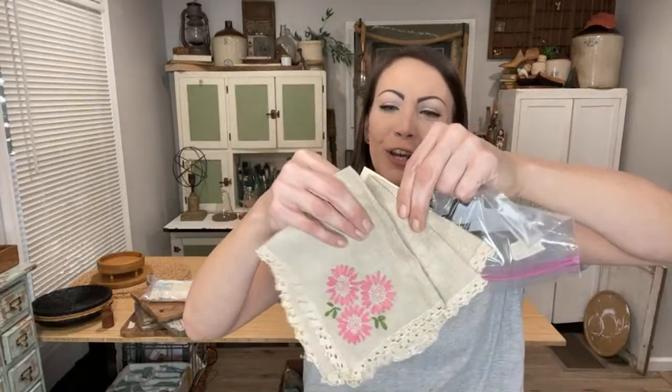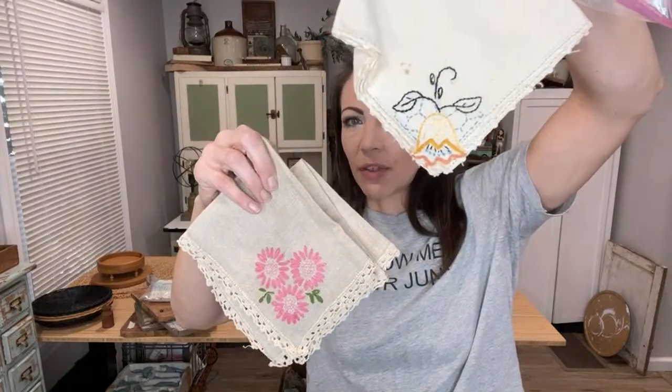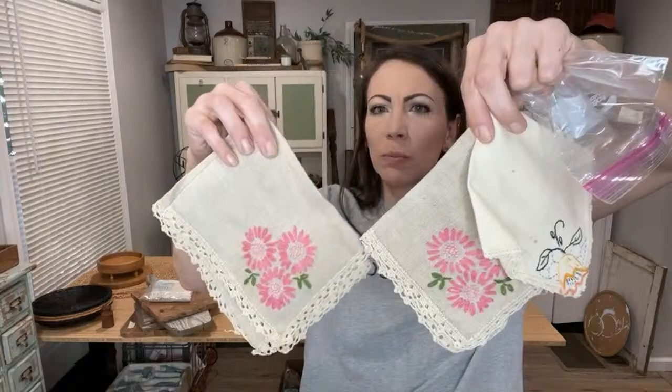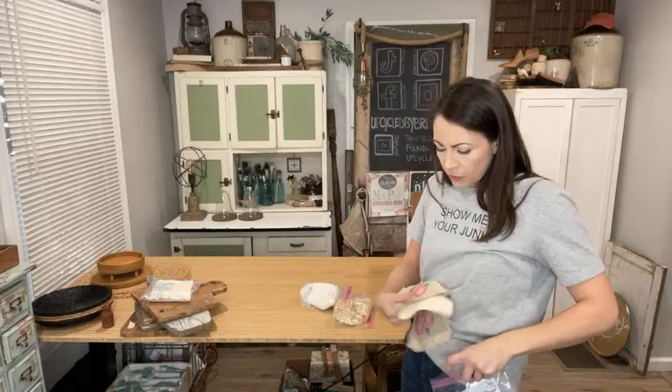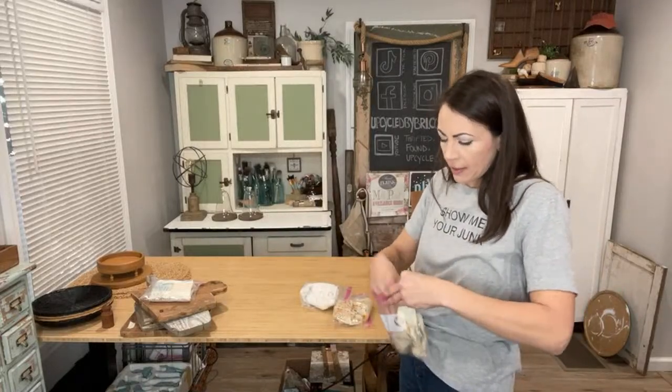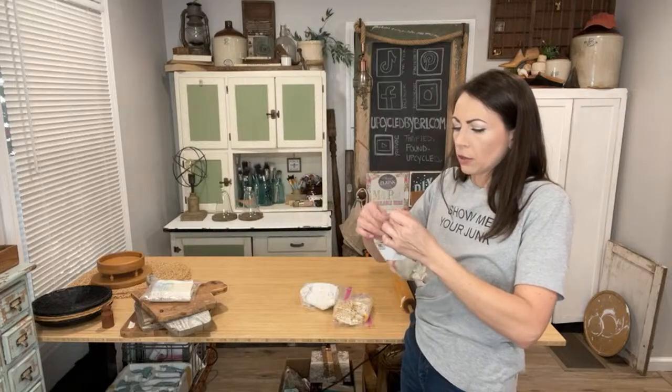I made this a trio — they're obviously a set of two and then I just threw in one random one because I loved the colors so much. Vintage napkins with pops of pink — with Valentine's Day coming up and spring after that, little pops of pink are great. $6.95 on that napkin trio.